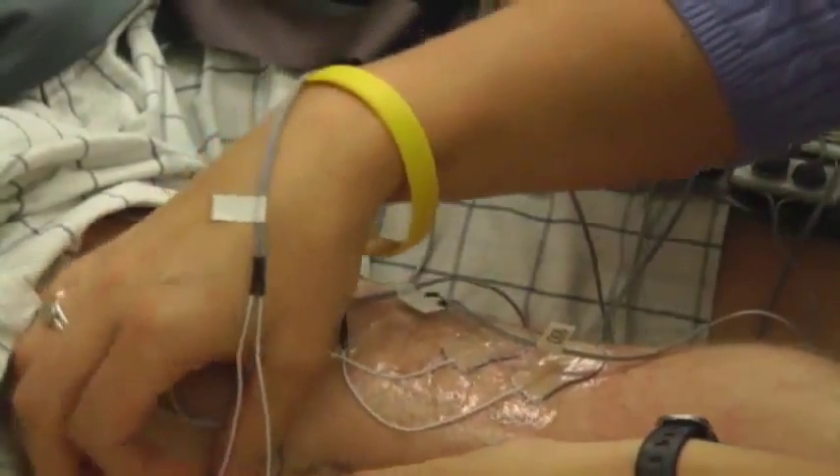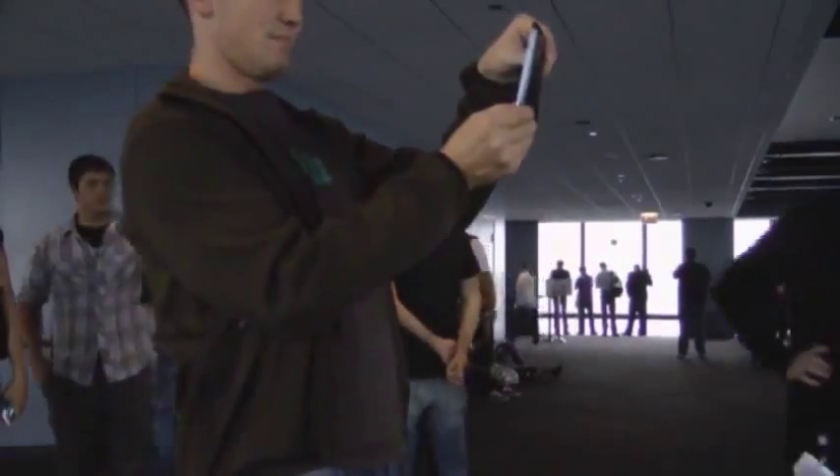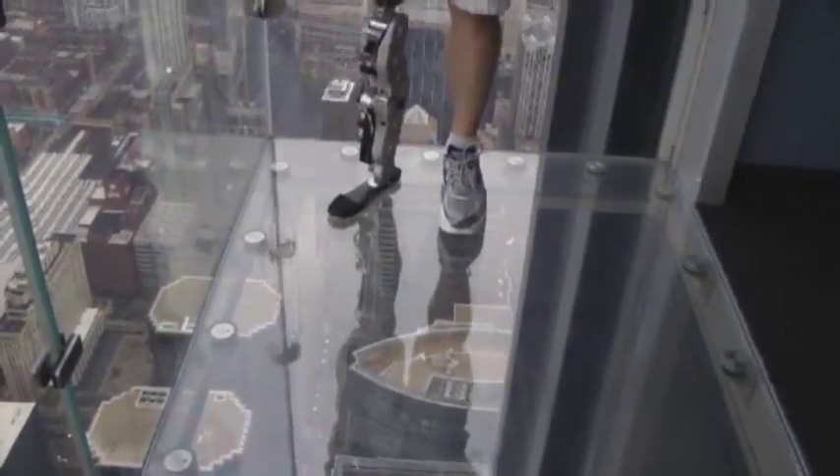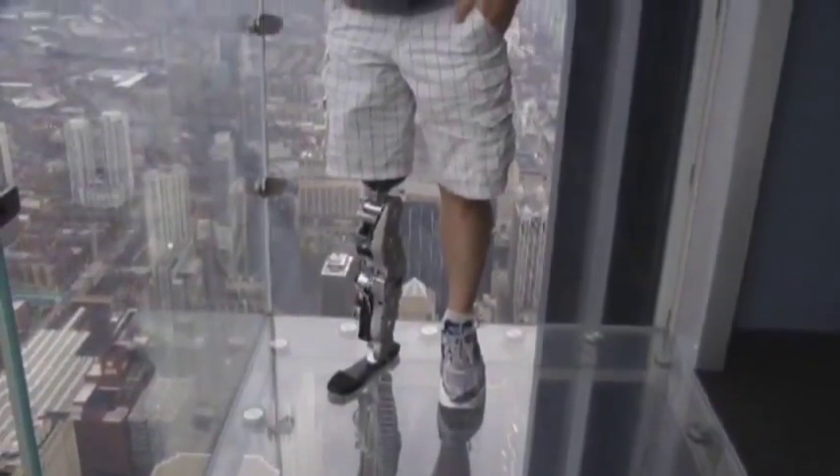Safety is a top priority. If a bionic hand fails, someone drops a glass of water. If a bionic leg fails, someone falls downstairs. This will be the first test in the public eye, and if it goes well, bionic prostheses could hit the market within a decade.